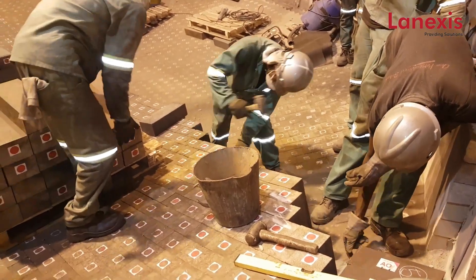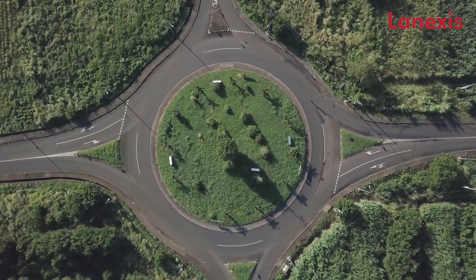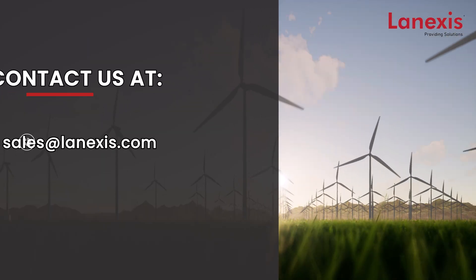We offer refractory design, installation, and engineering services worldwide. Contact us today to learn how Lenexis can reduce your operating costs and reduce emissions for a greener future.